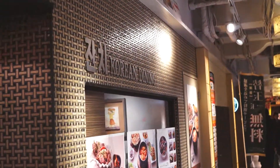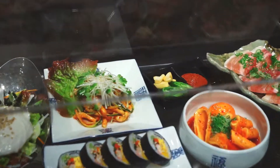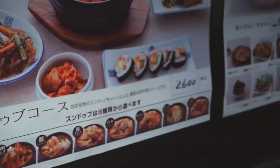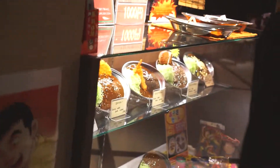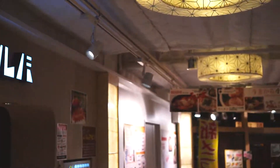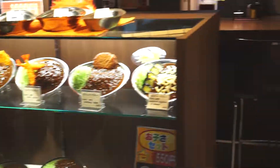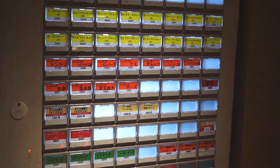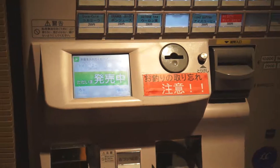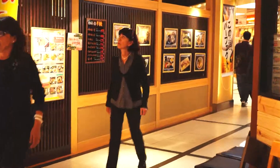Over here we have Korean dining — different tofu soups, Korean bowls, meats, and salads. Looks really good. Here's some ramen, also looks good. And here's a curry place we went to last night — it was really good. What's different about this place: you order from a machine, put your money in, pick one of the boxes, each box is a different dish, and you get a ticket. You give the ticket to the waitress, she gives it to the cook, and in a few minutes you get your food. Which is awesome.